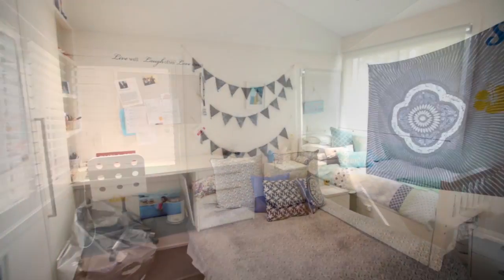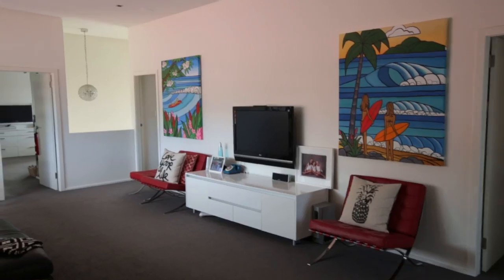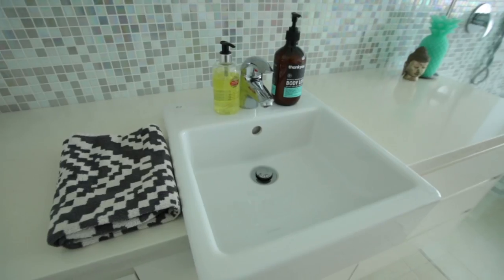Three additional oversized bedrooms, all with built-in wardrobes. A large family room that connects all the upstairs areas, and a full bathroom with side-by-side bath and shower.